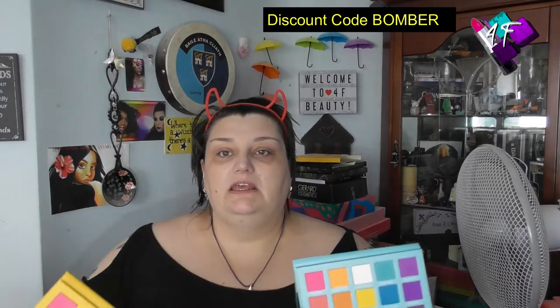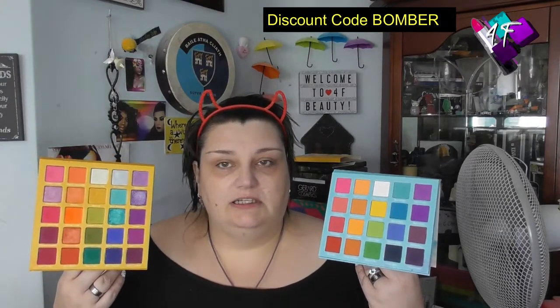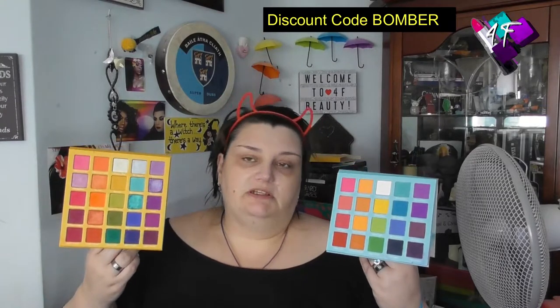Welcome back from the intro. These are Slash 1 and 2 from September Rose. I have a soft spot in my heart for September Rose because they were the first company to trust me enough to give me a discount code, and at the time I was a lot smaller than I am now. My discount code is BOMBER, all in caps, and you save 10%. It used to be non-affiliated, but because I've driven so many sales her way, she said she couldn't leave me at non-affiliated, so I now do get a small commission.